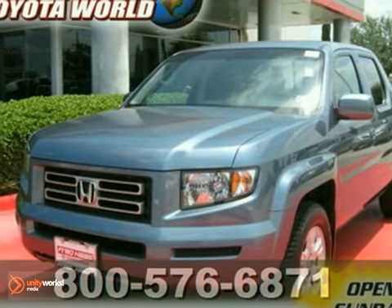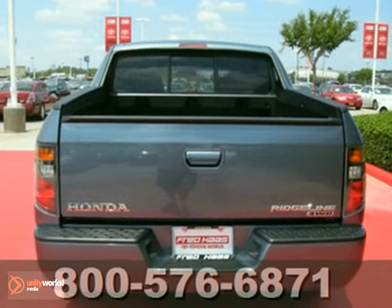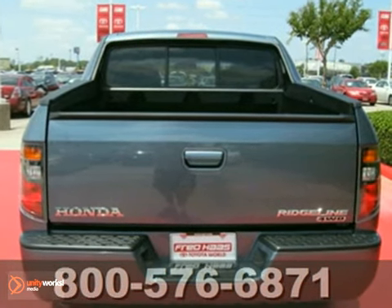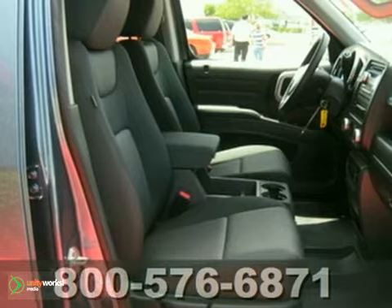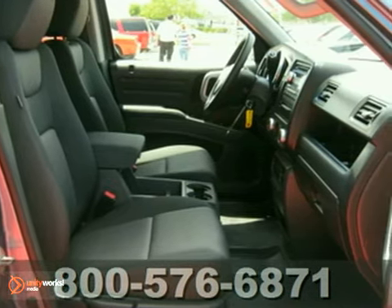Here's a 2007 Honda Ridgeline. Standard features include power windows, locks and mirrors, cruise control, air conditioning, a CD player, tie-down hooks, flush-mounted cargo lights, and so much more.